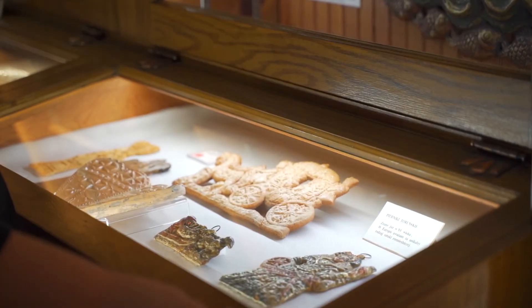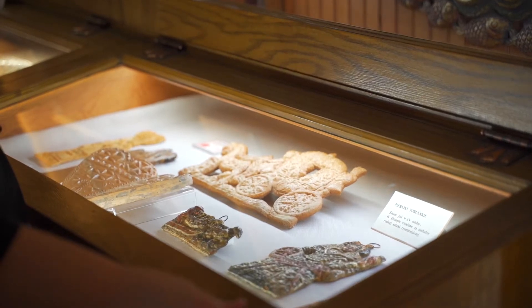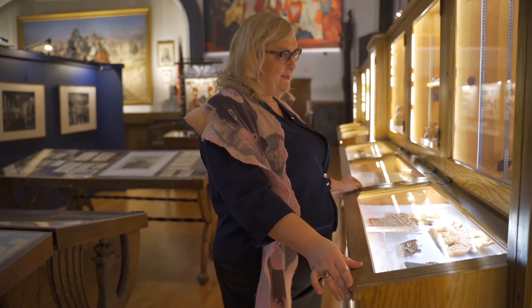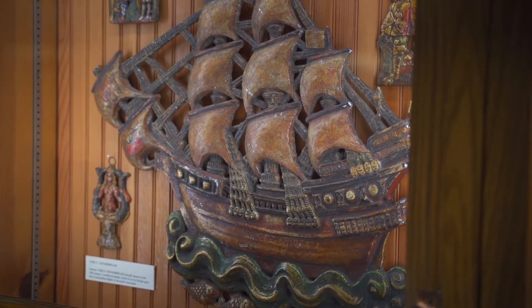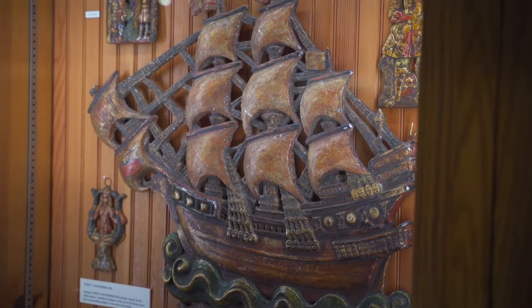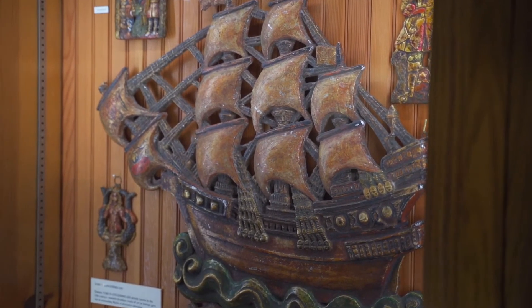More memorabilia — and this one is the tasty one, because this is the Torun gingerbreads, also prepared for the New York's Fair. Take a look: this sailor, a sailing ship with all of the fish. We are waiting for the conservation of those this year, and I hope that it will happen — it will be a wonderful thing.